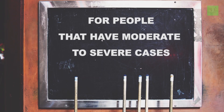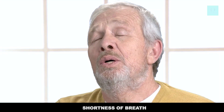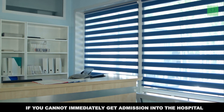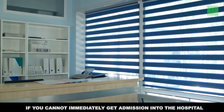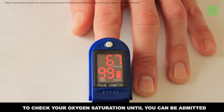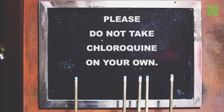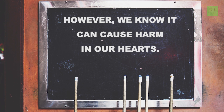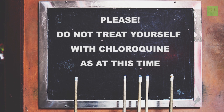For people with moderate to severe cases, like shortness of breath, I advise you to call your doctor immediately or go to the hospital. If you cannot immediately get admission into the hospital, at least get an oxygen monitor to check your oxygen saturation until you can be admitted. Please do not take chloroquine on your own — we have not proven any beneficial effect, and we know it can cause harm to the heart. Please do not treat yourself with chloroquine at this time.